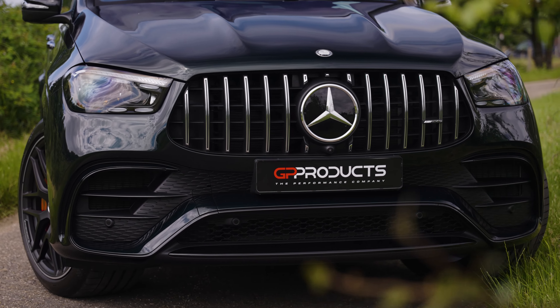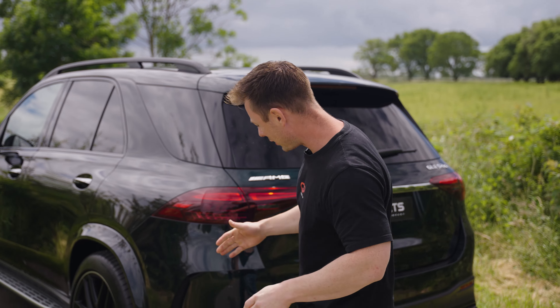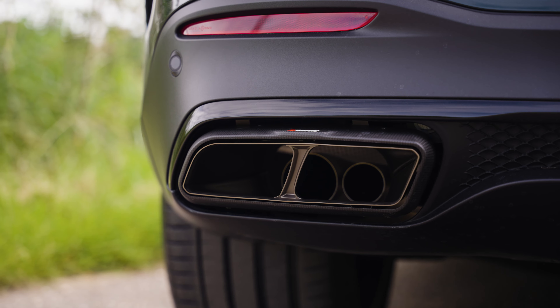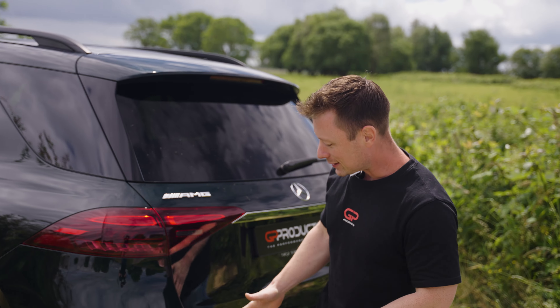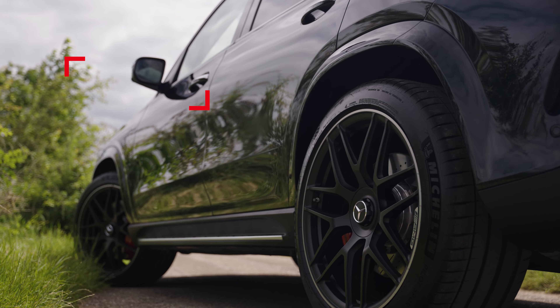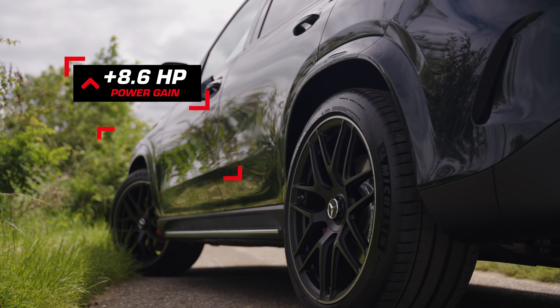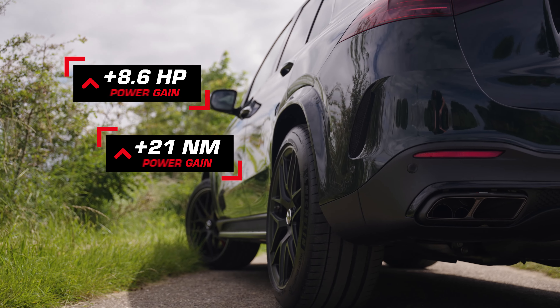Now let's talk numbers, because that's what you want with an AMG. It's not only about the looks, not only about the sound, but also about the performance. The Evolution line from Akrapovic adds 8.6 horsepower and 21 Nm of torque, and that at 2800 rpm.